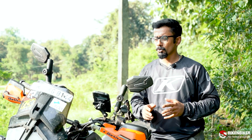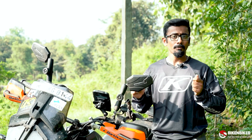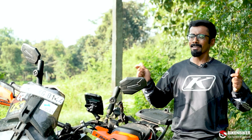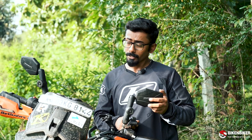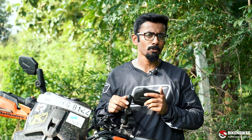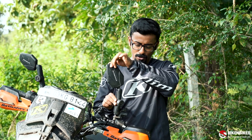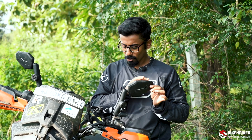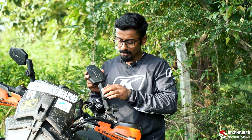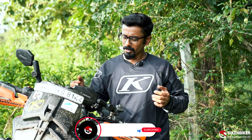Across bikes — sports tourers, adventure tourers, adventure bikes — you can get these mirrors too; just keep in mind that fitments and parts differ across bikes. For adventure bikes going on trails or enduro riding, these mirrors are completely adjustable, and when you have an impact, they won't snap the stem — they simply fold back. That's how simple and well-designed this product is.